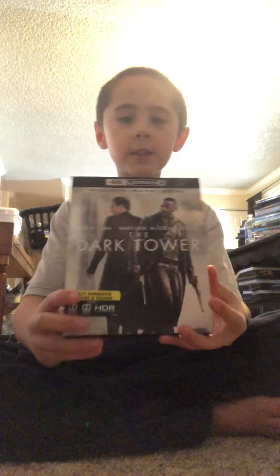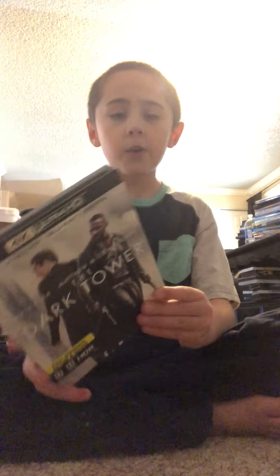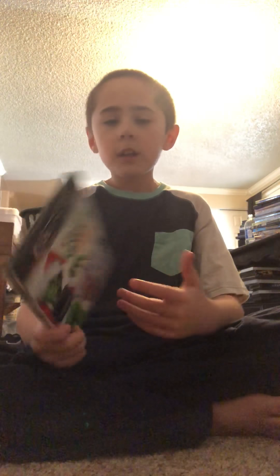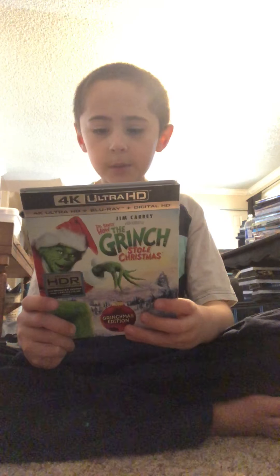The Dark Tower — I've been wanting to see this movie for a while. I knew I was going to get it for Christmas but not on 4K; I thought I was going to get it on Blu-ray. Never seen it.